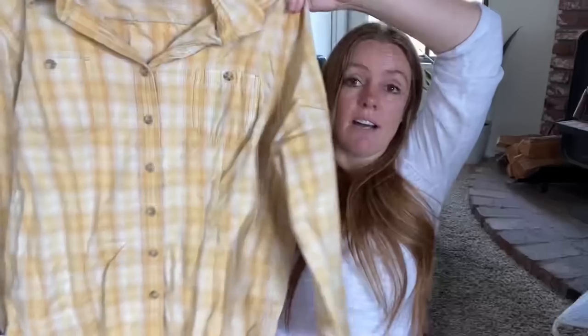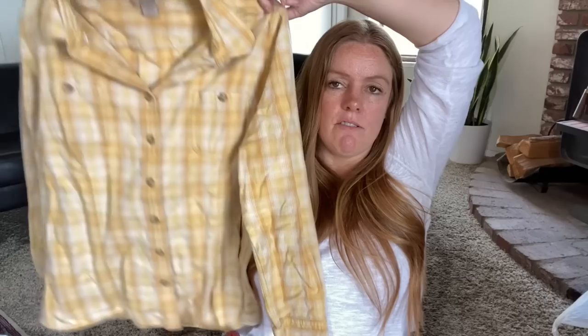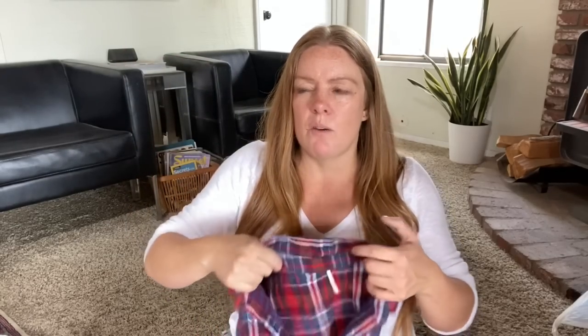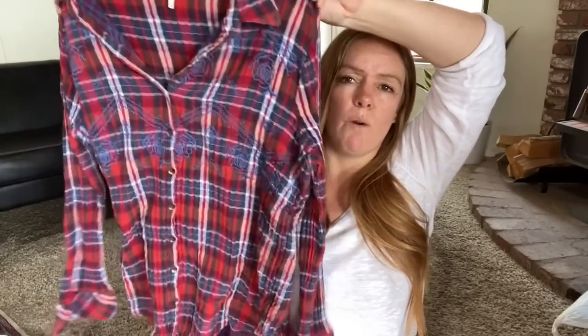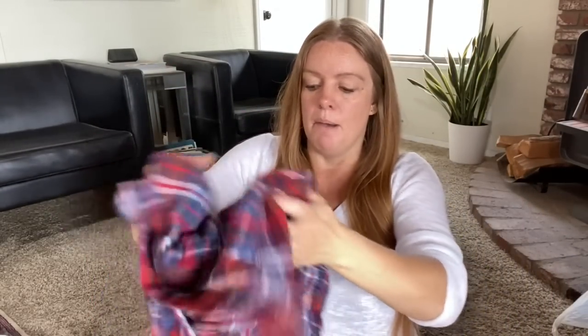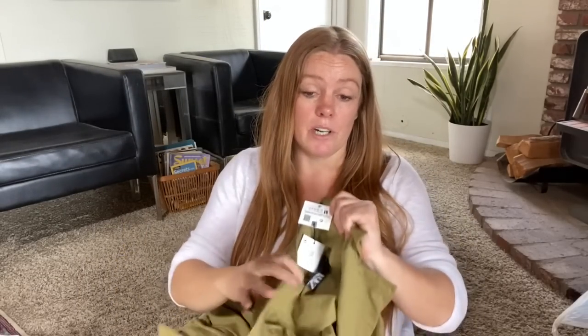This Duluth Trading Company flannel is also from my personal closet — I've worn it outside doing yard work but I've got a lot of flannels so I'm selling it. It's a size XL. I don't typically spend too much on Duluth Trading Company but if it's cheap I'll pick it up and look up the piece. Comps were sitting right around twenty-five dollars. And here's a Free People embroidered top, size large — I wore it once or twice but wasn't using it much. Both were originally bins pickups.